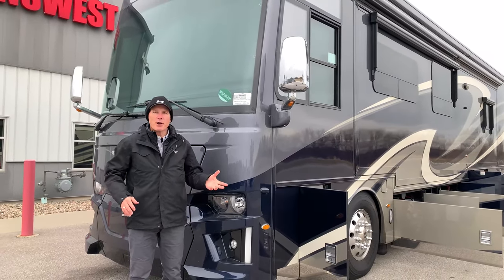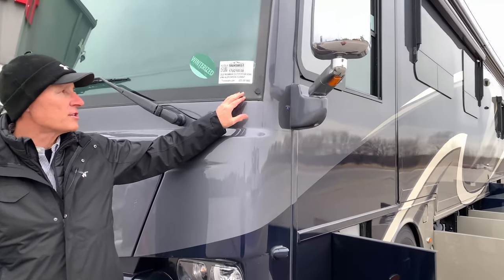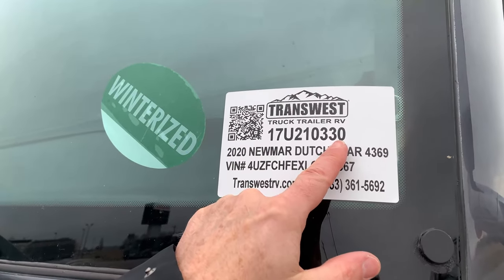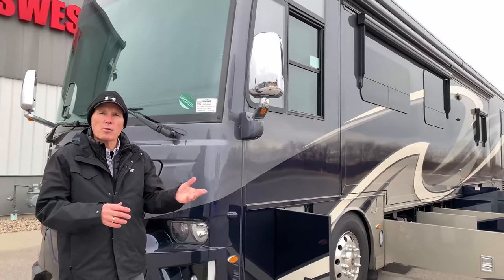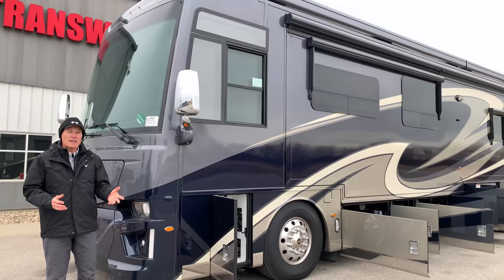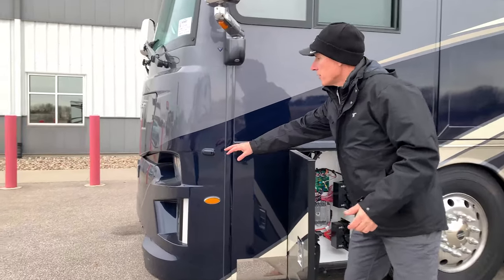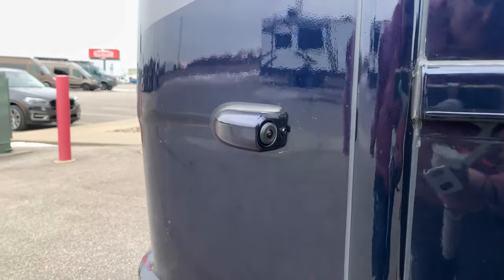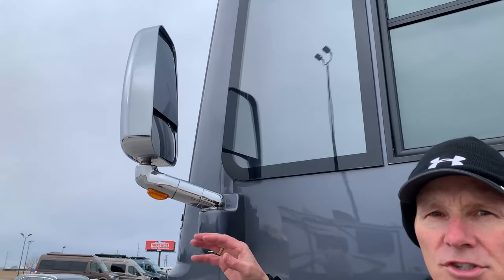This is Brian Schumann, back outside at this 2020 Newmar Dutch Star 4369. There's our stock number — welcome to look us up on the webpage and contact me with any questions. We're going to do a quick walkabout because it's about 10 degrees outside with a wind chill of about 5. Walking this way, you can see you have your side cameras, so you can see down the coach easily. You have convex mirrors on the bottom side, which help you see the white or yellow line — really important to keep your coach centered.